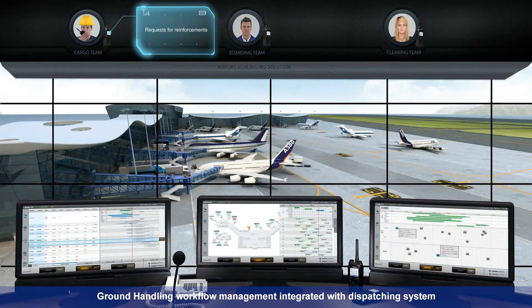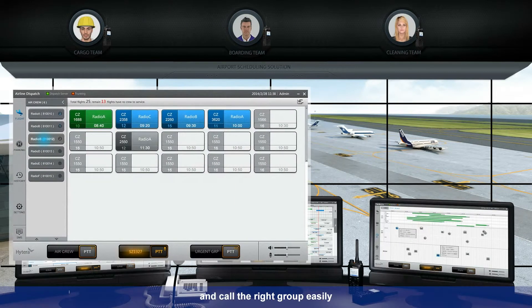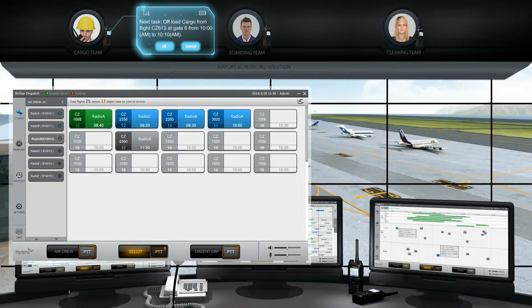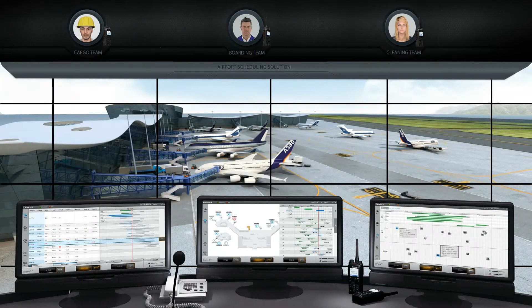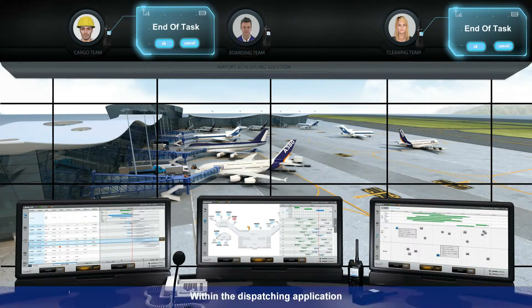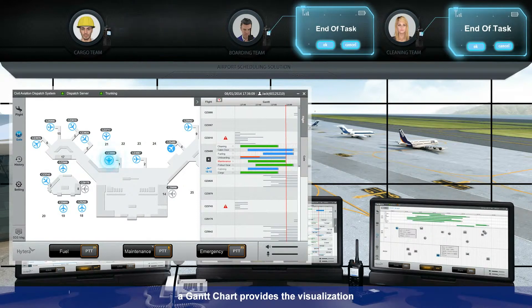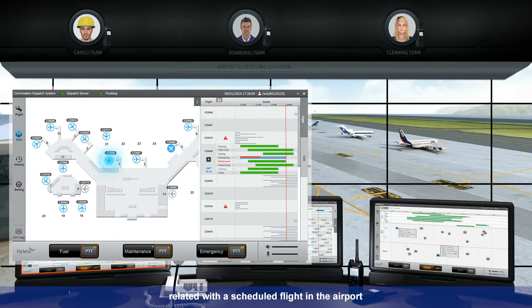Ground handling workflow management integrated with the dispatching system helps dispatchers to know the status of each worker and call the right group easily. Within the dispatching application, a Gantt chart provides visualization of each ground handling task process related to a scheduled flight in the airport.